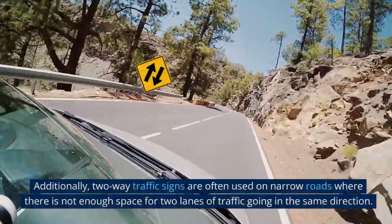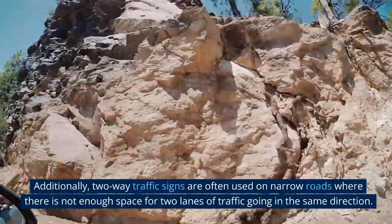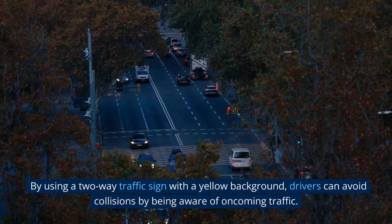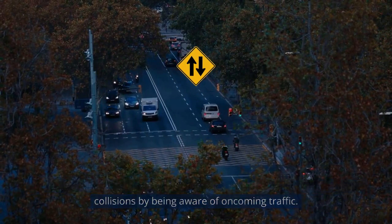Additionally, two-way traffic signs are often used on narrow roads where there is not enough space for two lanes of traffic going in the same direction. By using a two-way traffic sign with a yellow background, drivers can avoid collision by being aware of oncoming traffic.